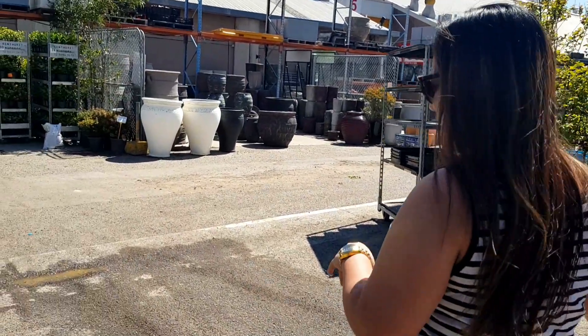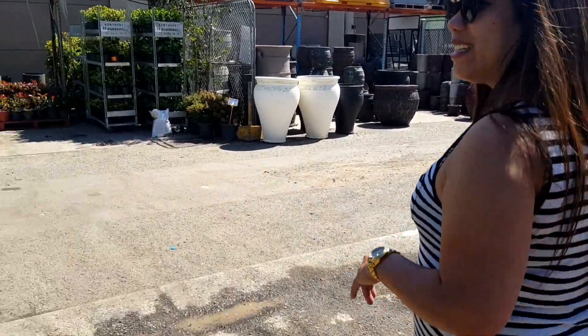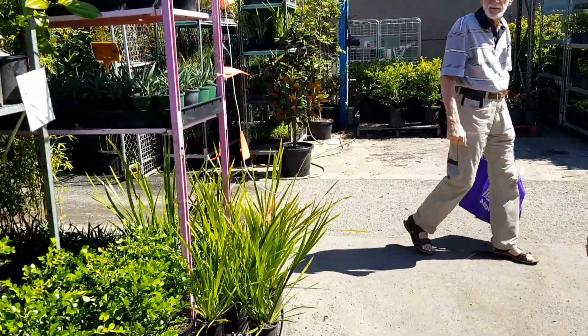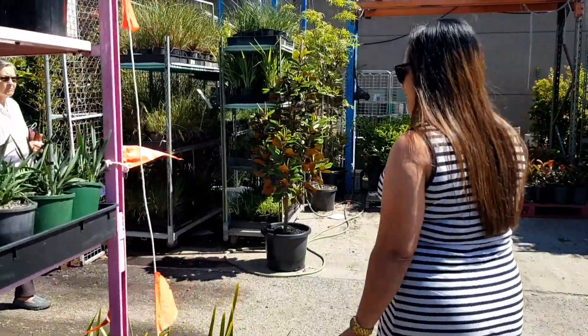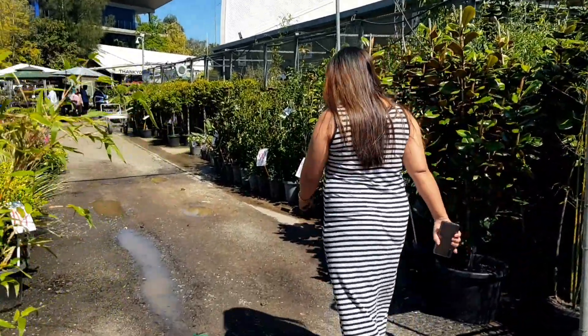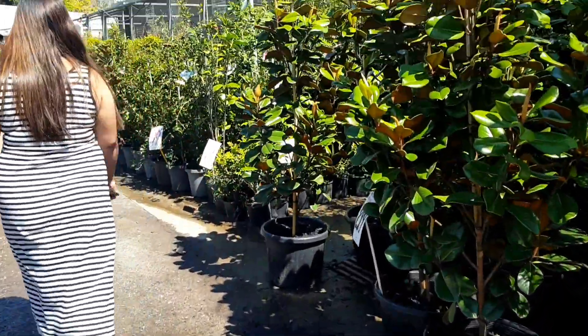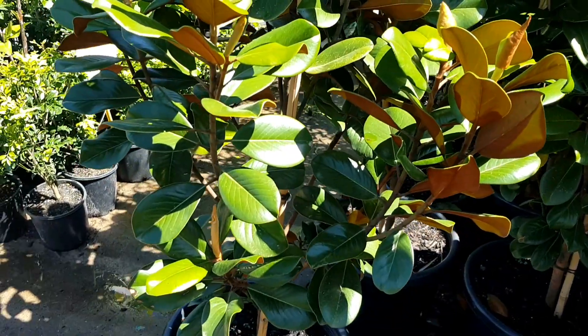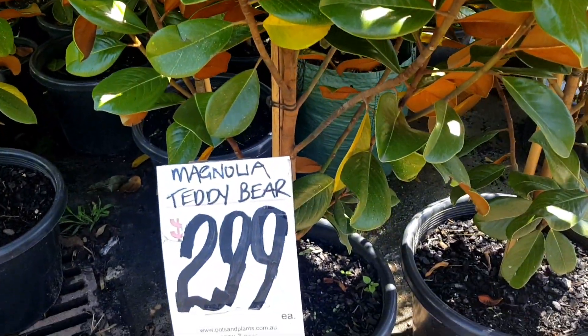Hello guys, we're at the Pockley markets, come to check out these plants. Come on, look at them — it's just a big tree! Oh, and then we've already got a bear.